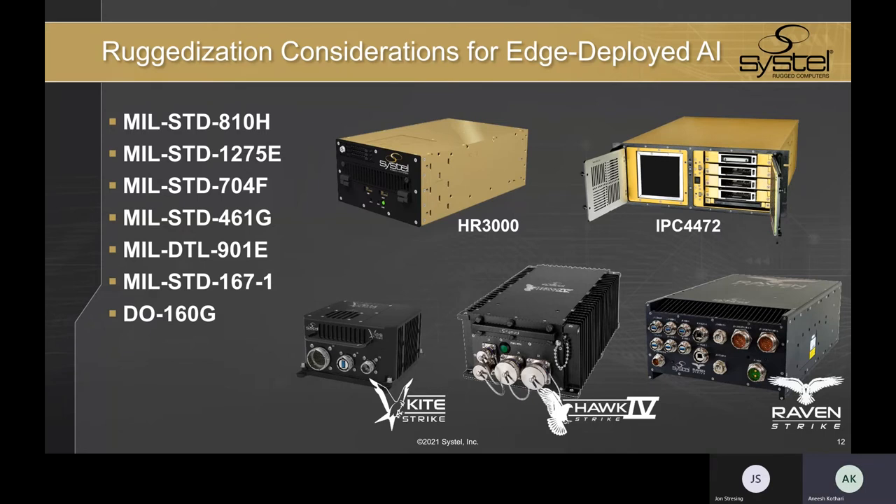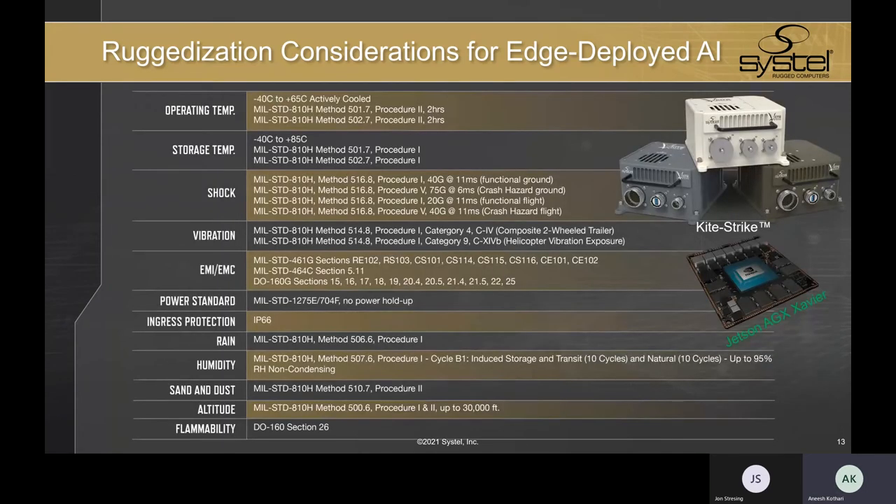These standards cover things like operating and storage temperature, shock and vibration, altitude, humidity, sand and dust, rain and fluids, ingress protection, explosive atmosphere, flammability, vehicle power, EMI, and EMC — all for ground-based, airborne, and shipboard applications across all domains. As a more tangible example, we have a chart outlining the extensive environmental and rugged build standards that Systel has brought to bear for one of our newer rugged embedded edge computers called KiteStrike. KiteStrike integrates an NVIDIA Jetson AGX Xavier SoM.